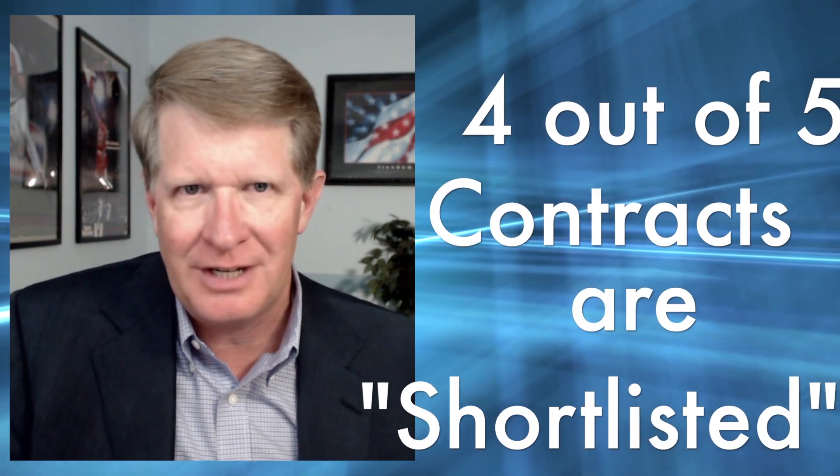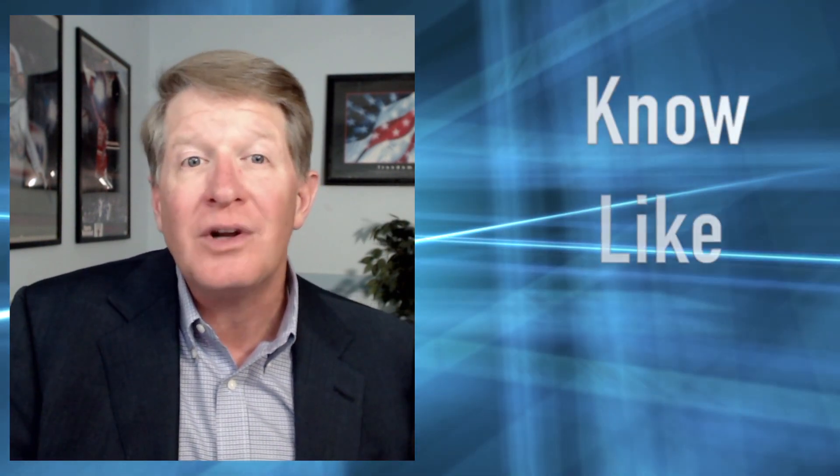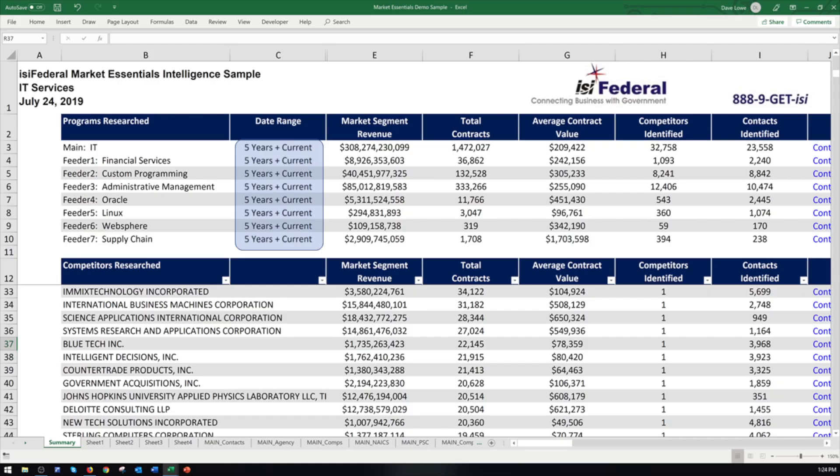In fact, four out of five contracts never hit the street for public exposure because they're shortlisted to companies they know, like, and trust. Let's start with the main and feeder markets where you will see a date range that can be adjusted — for the sample reports, we're looking at five years plus the current fiscal year.